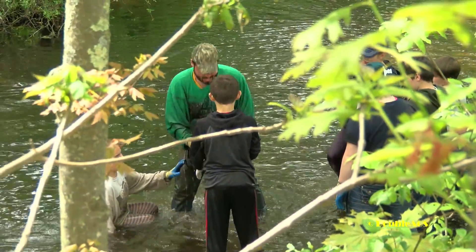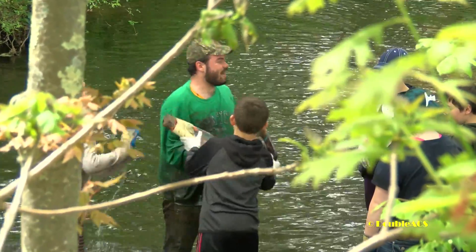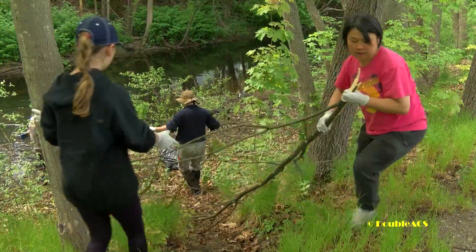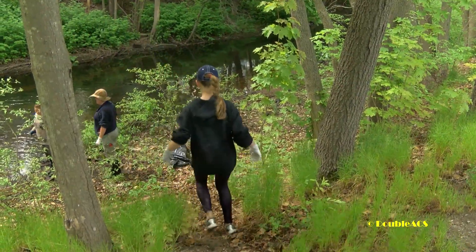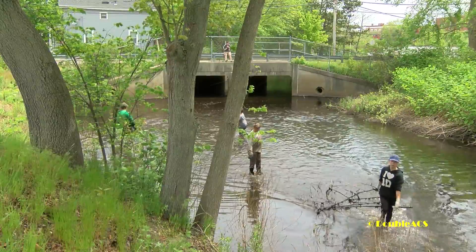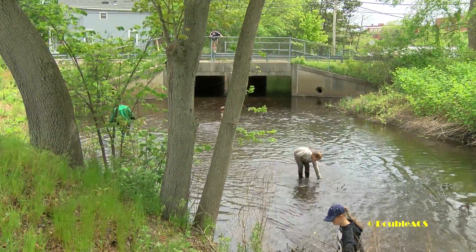That's just the first step of the work we want to do on this property. Once we get the trash cleaned up, then maybe in the spring we'll do an invasive species removal day, where we'll ask the public to come back down and help us get rid of the invasives on the property.